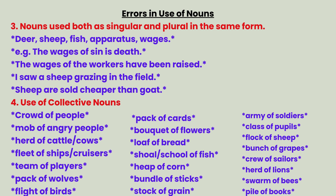Further collective nouns: bunch of grapes, crew of sailors, herd of lions, swarm of bees, pile of books.